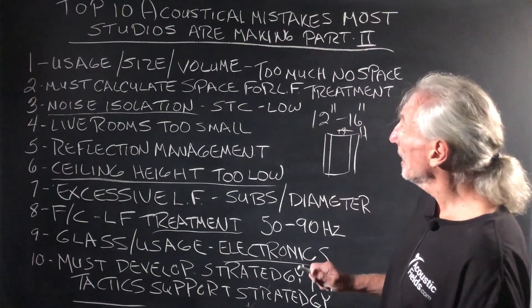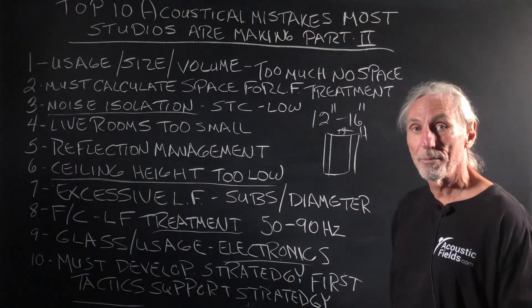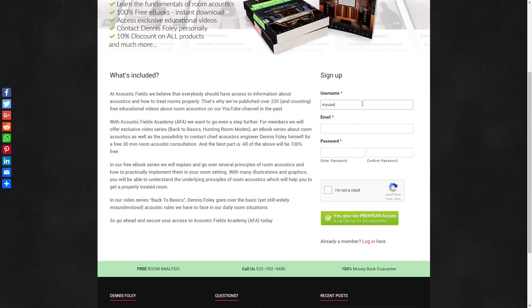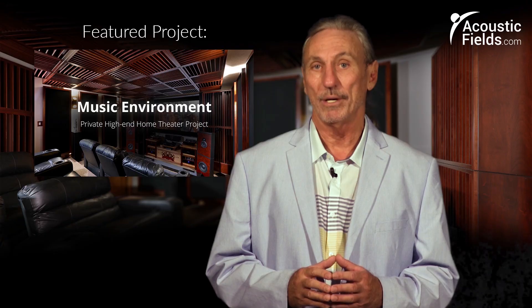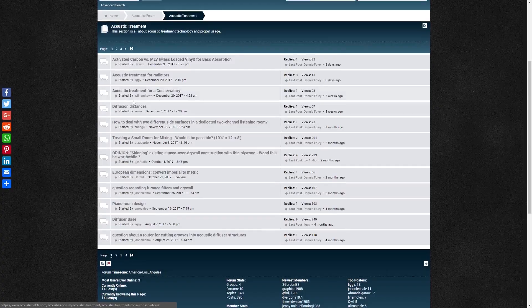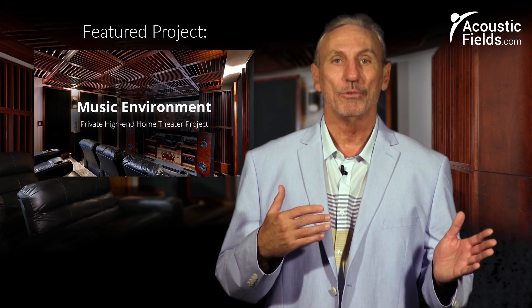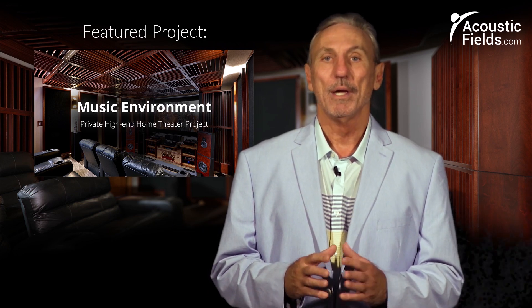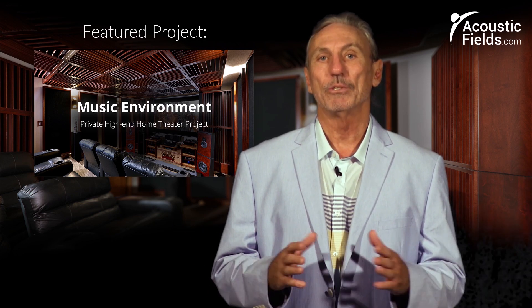Top ten acoustical mistakes most studios are making — I added a few more from our original video. Hope this helps. Thank you for watching. If you liked it, please give us a thumbs up. We also have a newsletter you can subscribe to — we offer special price discounts to only those on our newsletter. And don't forget our forum on our own website, where people ask questions and I get a chance every couple of days to respond with real answers on a regular basis.